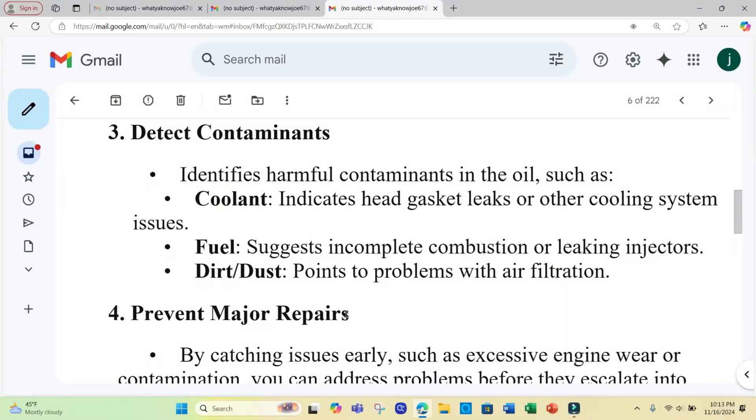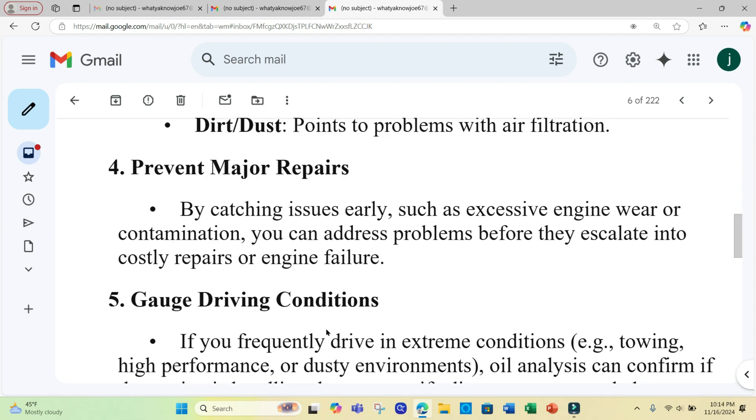It can detect harmful contaminants such as coolant, which can indicate head gasket leaks or other cooling system issues; fuel, which suggests incomplete combustion or leaking injectors; or dirt and dust, which points to problems with air filtration. By catching issues early, you can prevent major repairs down the road.